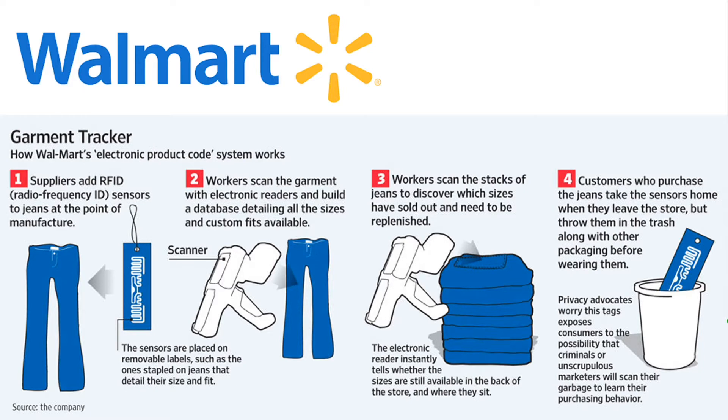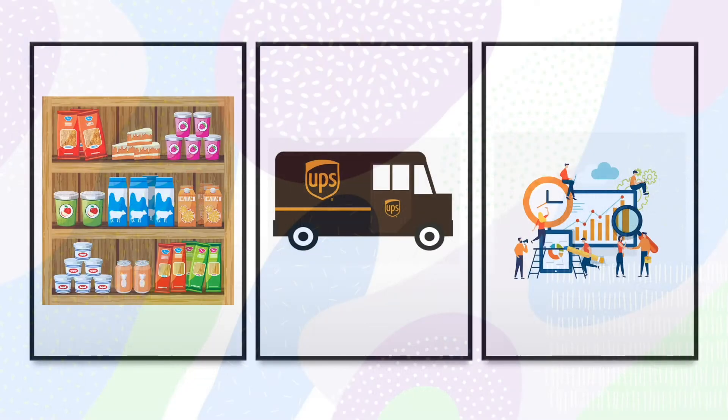Corporations like Walmart have seen a constant rise in net sales since it first implemented RFID in 2003. In the retail world, RFID makes it easier to locate stock, deliver timely shipments, and cut down on costly data errors.